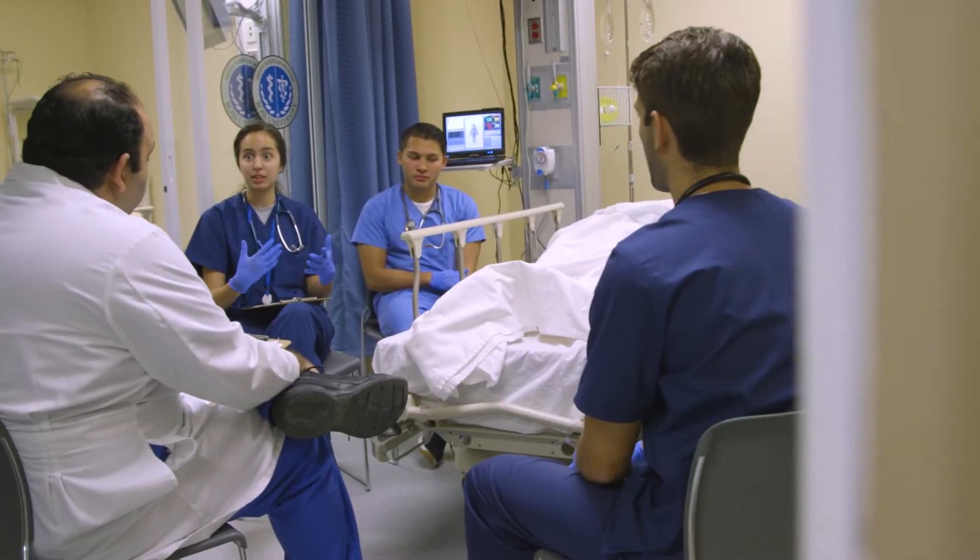And after they do that, they discuss the biggest parts about the case: teamwork, communication, and clinically relevant material.